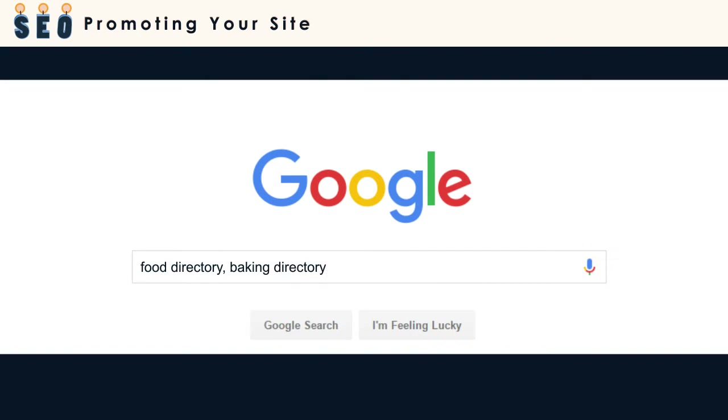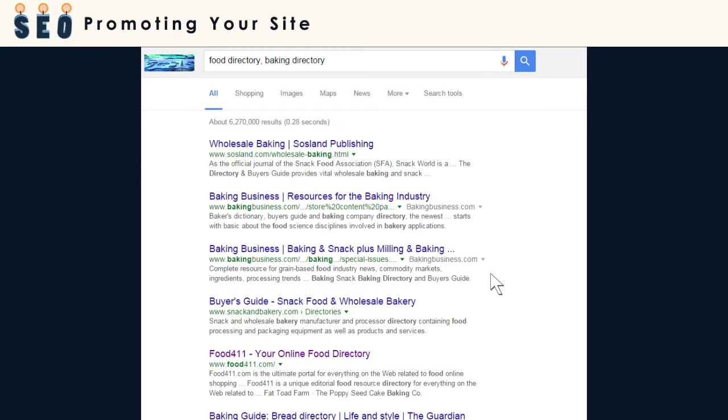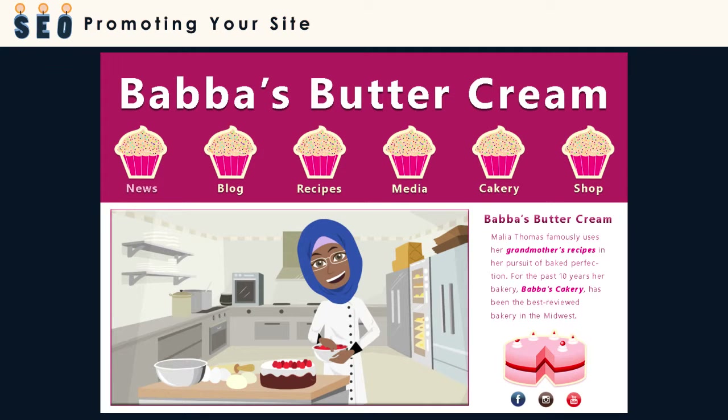Next, do a search for an online directory that focuses on your type of business. Are you a baker? Look for directories that focus on food, or weddings, or baking, like food411.com. The beauty of being listed in this directory is that people can find you and the directory links back to your site, which improves your SEO.